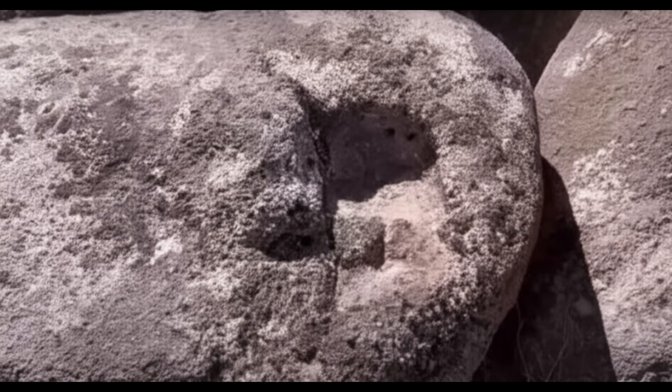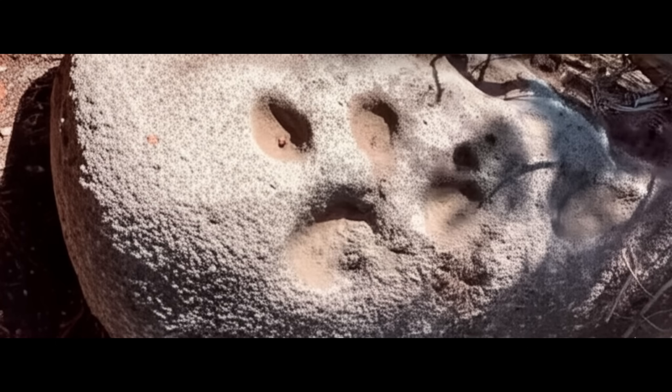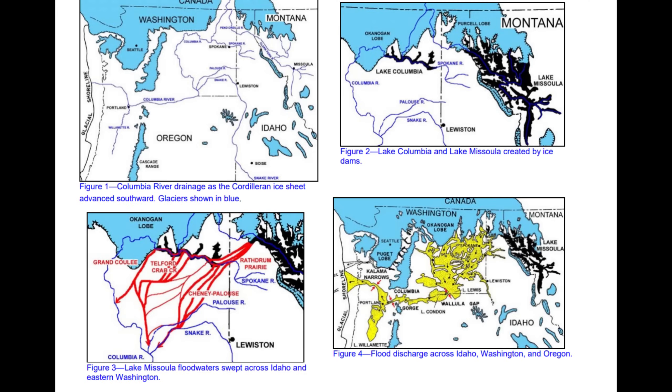Even prominent figures known for exploring alternative historical narratives have visited the site, with some stating the structures show signs of intelligent design, or suggesting links to pre-flood civilizations, based on their own theoretical frameworks.